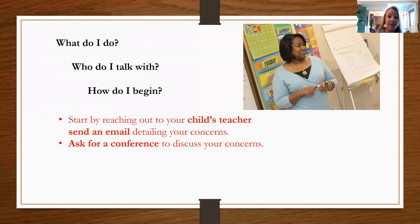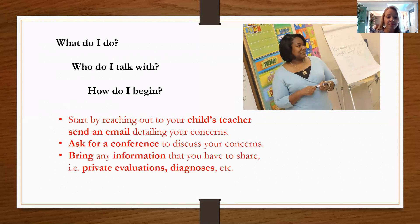Right now with COVID, it may not be feasible to have an in-person conference, but at least a virtual conference through Google Meet or whatever platform they're using. It really helps create that team feeling — that we're in this together — when we can see each other face-to-face, whether in person or virtually. Bring any information you have to share, such as existing diagnoses or private evaluations that shed light on your child's difficulties.